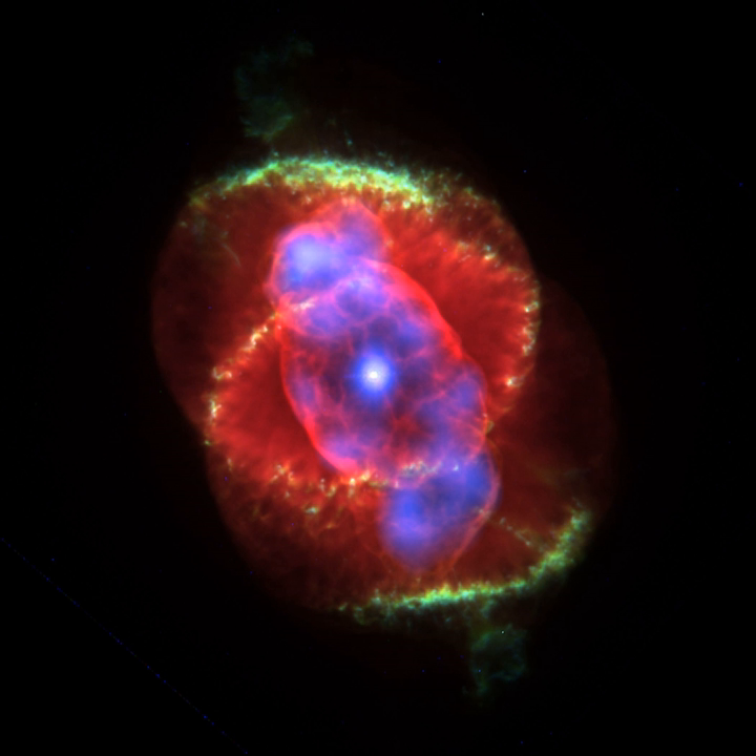Only about 20% of planetary nebulae are spherically symmetric; a wide variety of shapes exist, with some very complex forms seen. Planetary nebulae are classified into stellar, disc, ring, irregular, helical, bipolar, quadrupolar, and other types, although the majority belong to just three types: spherical, elliptical, and bipolar. Bipolar nebulae are concentrated in the galactic plane, likely produced by relatively young massive progenitor stars, and bipolars in the galactic bulge appear to prefer orienting their orbital axes parallel to the galactic plane.